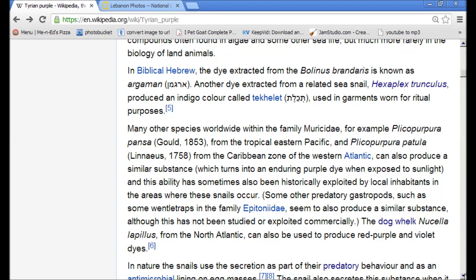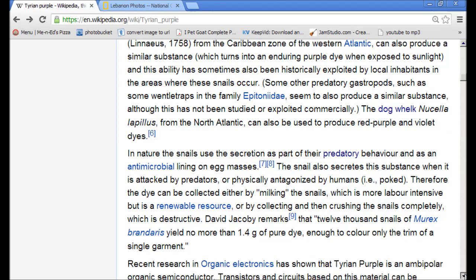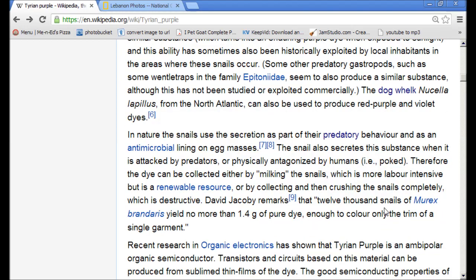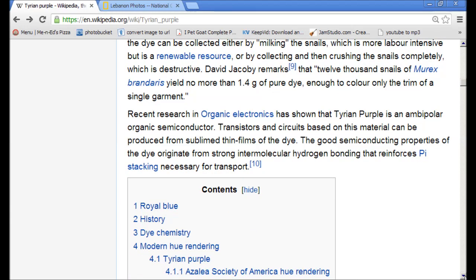These are found in the eastern Mediterranean near Lebanon and Israel. It also says it takes 12,000 snails to yield no more than 1.4 grams of pure dye, and only enough to color the trim of a single garment. So they're harvesting these shells.